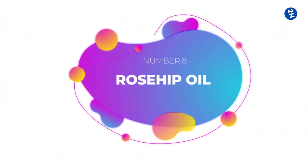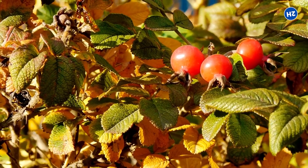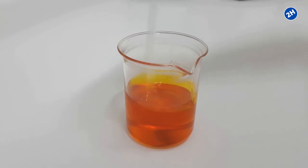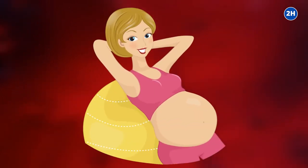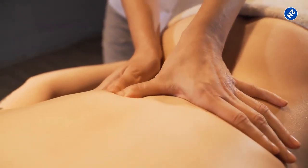Number 8: Rosehip Oil. When flowers bloom on the rose plant, they leave behind small edible fruits called rose hips. Rose hips can be used to make rosehip oil. As rosehip oil contains vitamin C and vitamin A, there is evidence that it can help reduce stretch marks. According to a study done in 2013, rosehip oil is more effective compared to placebo at decreasing the severity of new stretch marks on pregnant women with existing stretch marks. Apply rosehip oil topically on areas where stretch marks are present.